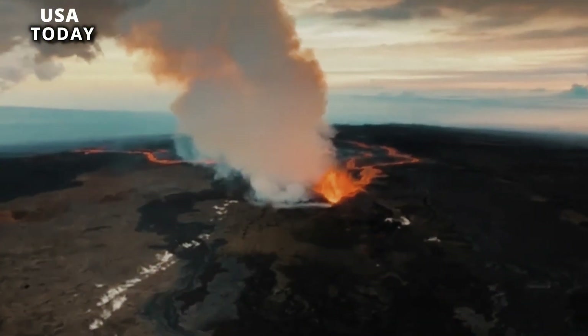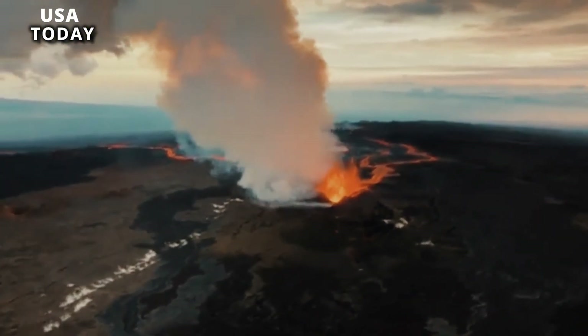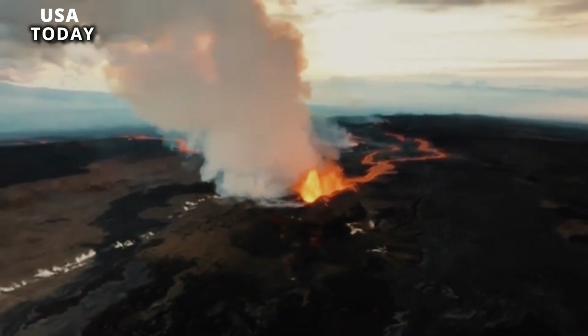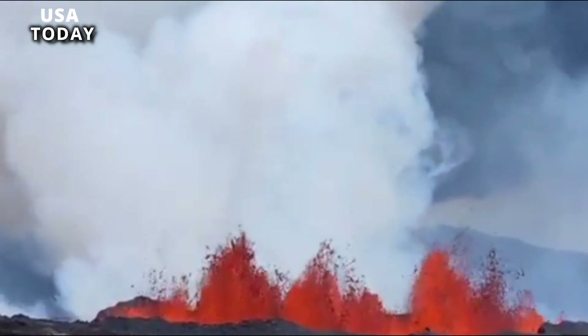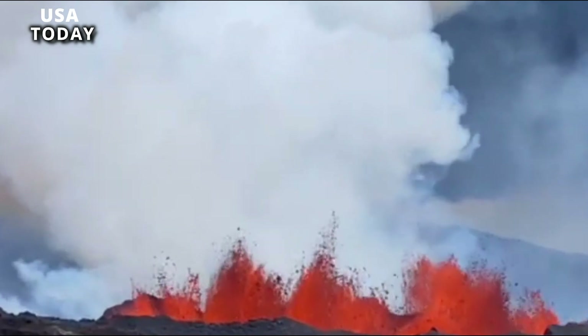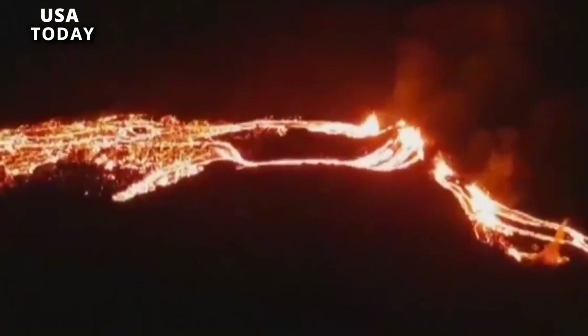On the first day of the eruption, extreme heat from the lava created a vortex that sucked up ash and whipped chunks of lava across the Hala Mau Mau crater — an event the Weather Channel calls a "fire tornado," but the USGS refers to it as a vortex or whirlwind.